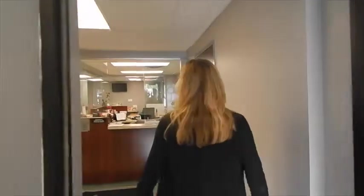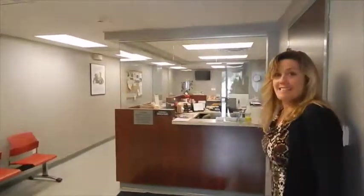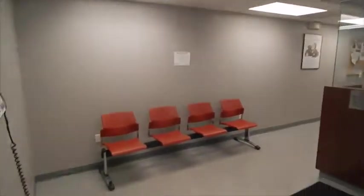Come on in. Welcome to our CAC — the new Rochester Community Animal Clinic. Come on in and we'll give you a quick tour around.